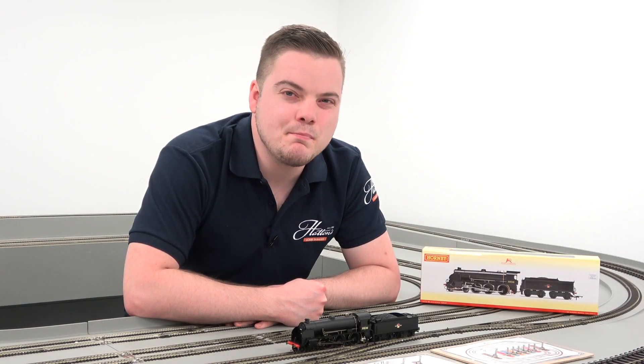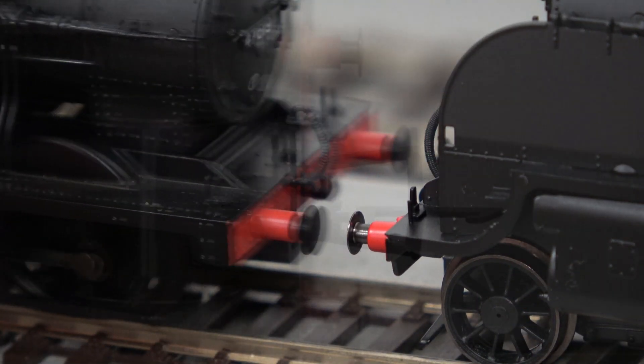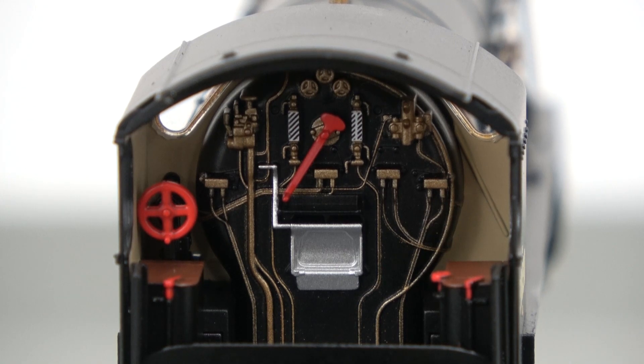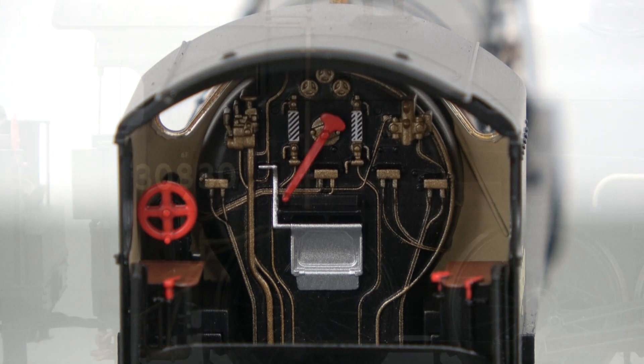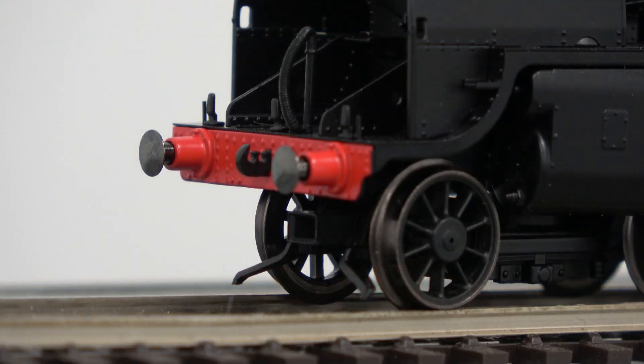The S15 is fitted with many separate parts including sprung buffers and NEM couplings, a full cab interior, boiler handrails and pipework, and brake pipes and lamp irons.